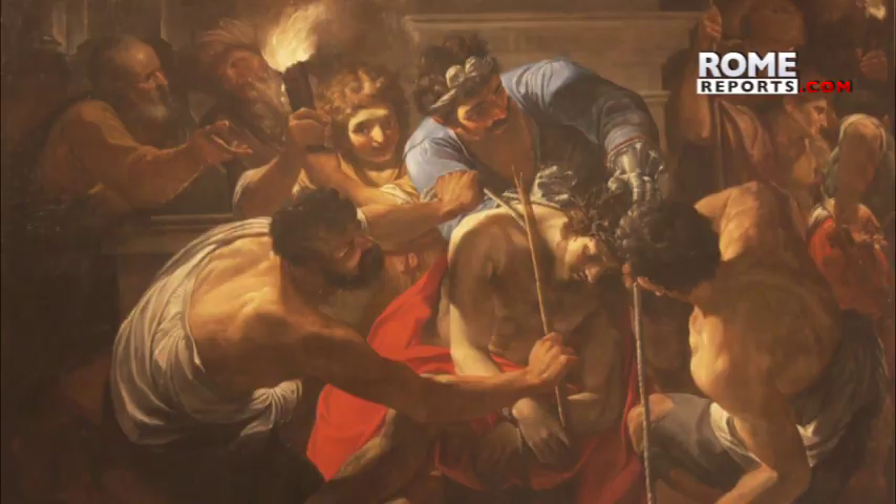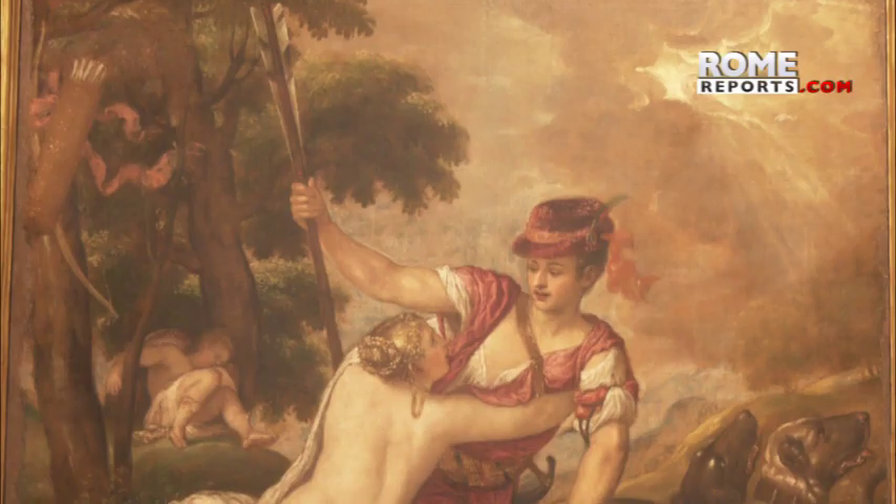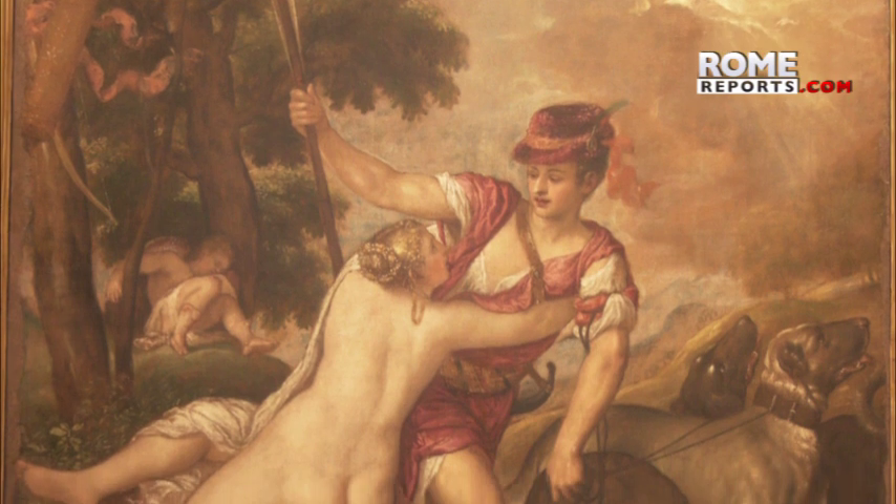The exhibition covers a broad enough range that we hope will be effective in guaranteeing visitors a more gratifying experience. This unique conglomeration of Baroque masterpieces is now open to the public — yet another reason to visit the Eternal City.